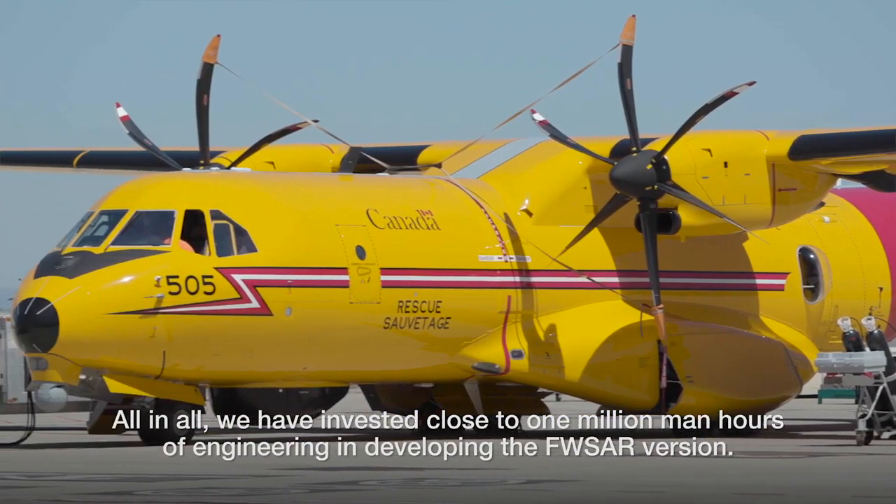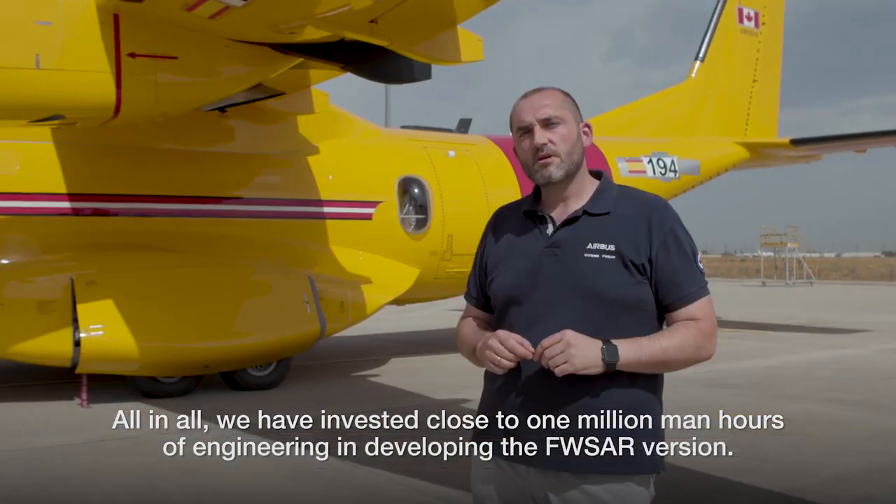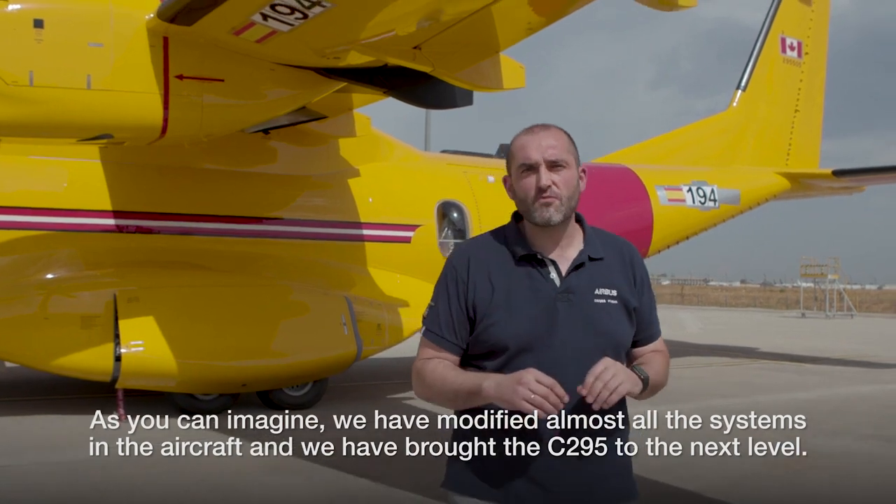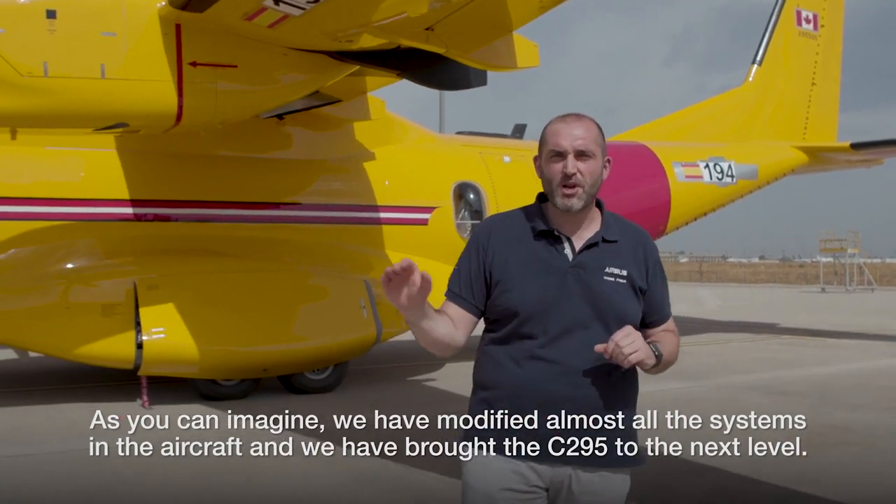All in all, we have invested close to one million man-hours of engineering in developing the Fixed Wing Search and Rescue version. As you can imagine, we have modified almost all the systems in the aircraft and have brought the C-295 to the next level.